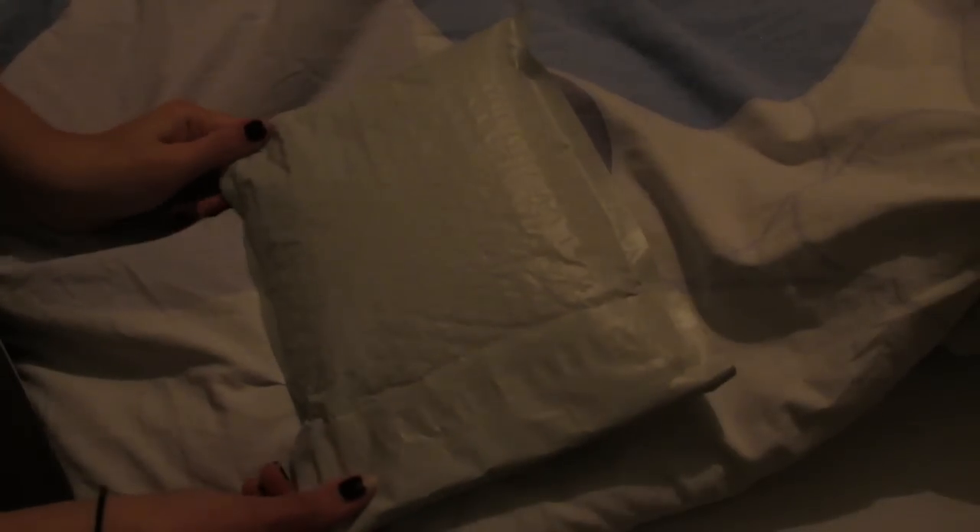Hello guys, so in today's video I'm going to show you one thing I ordered from eBay, and it comes from Charlottesville.